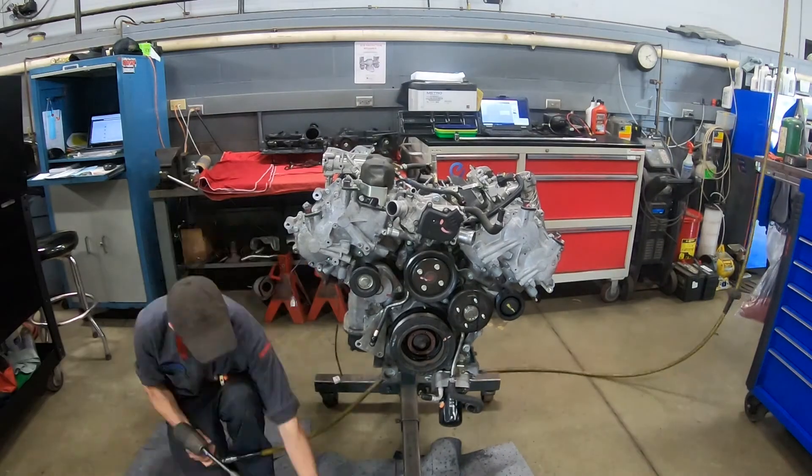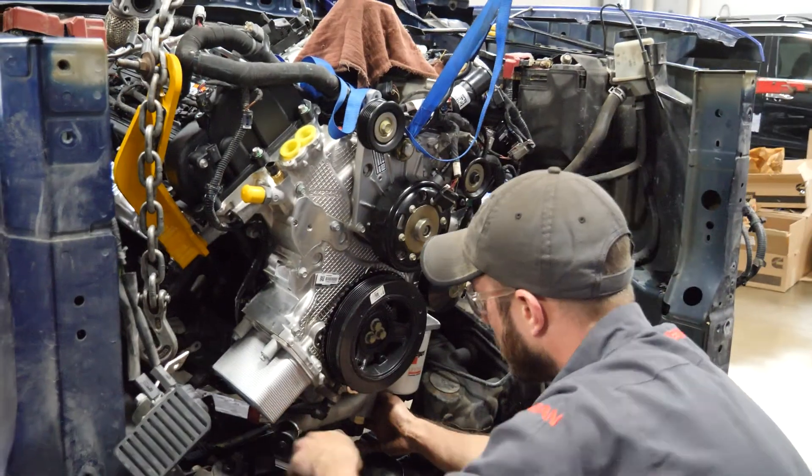Favorite part about what I do — I like to really dig into the difficult diagnosis stuff and figure them out, and doing a lot of the heavy line work, engine rebuilds and transmission rebuilds. As long as you can stick with it, it's pretty fun and rewarding when it's all done.